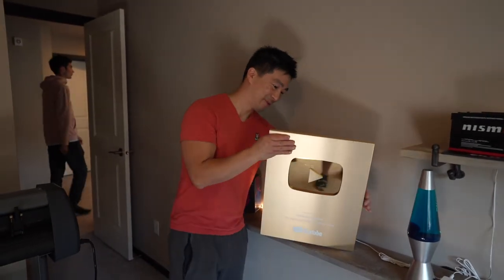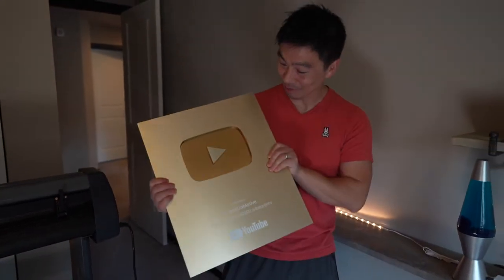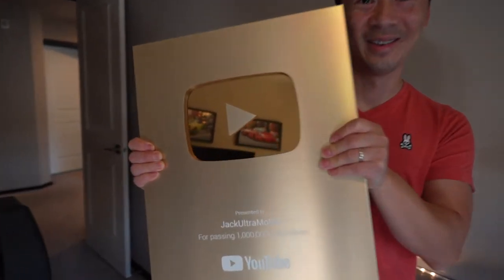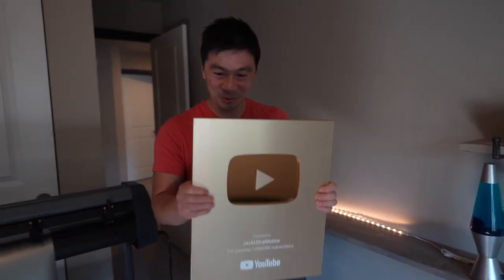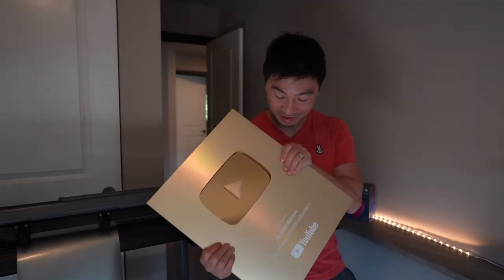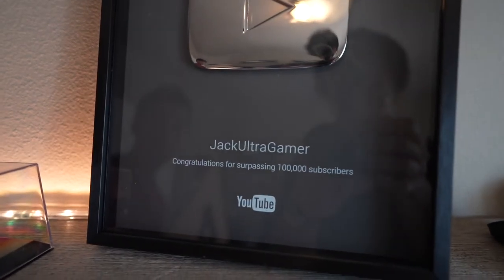All right guys, this is a special opportunity to hold Jack's one million subscriber play button. This is what goals are meant for — crazy, unbelievable! It has some weight to it too. So unreal, you guys. You gotta get the 100k one first before you think about that one — dreams and goals, you guys.